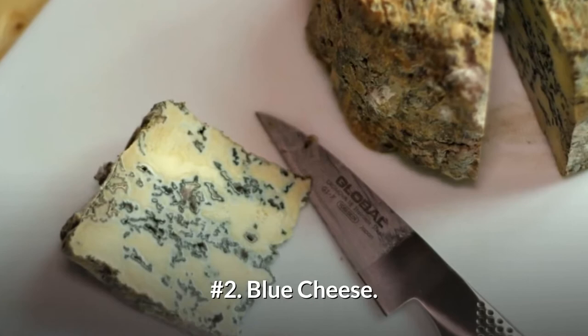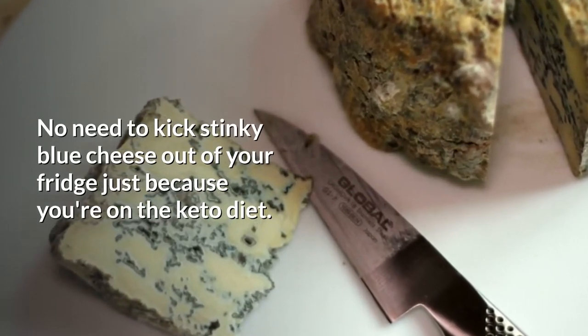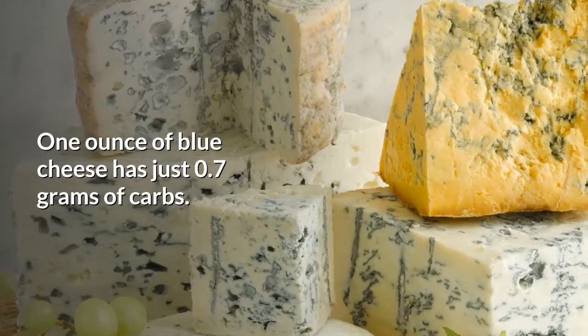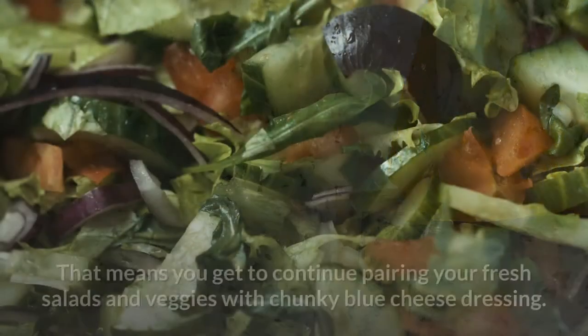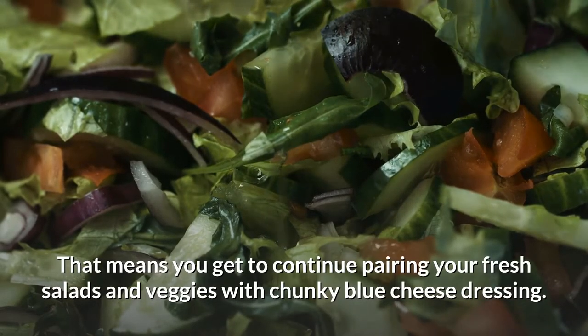Number 2: Blue cheese. No need to kick stinky blue cheese out of your fridge just because you're on the keto diet. One ounce of blue cheese has just 0.7 grams of carbs, so you can continue pairing your fresh salads and veggies with chunky blue cheese dressing.